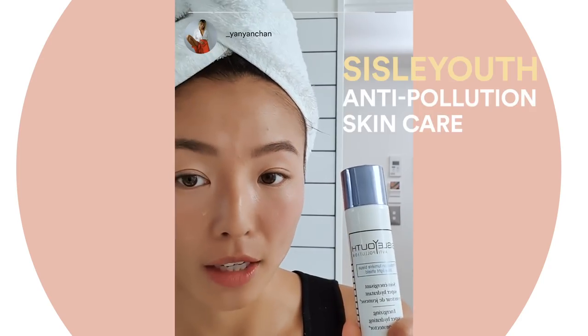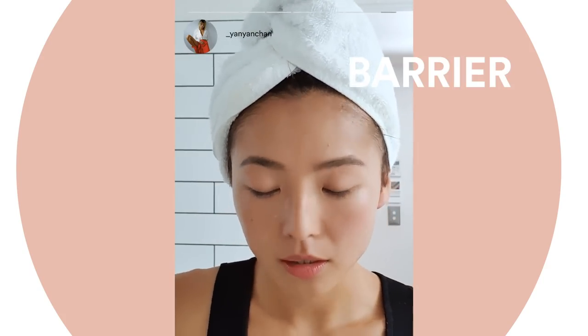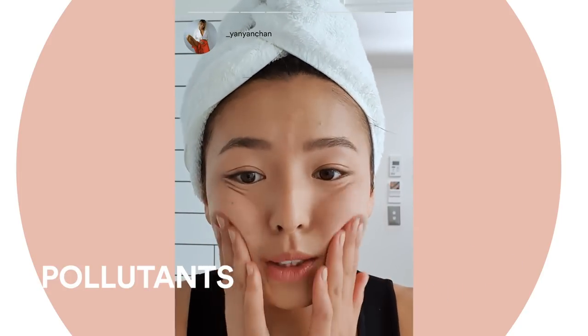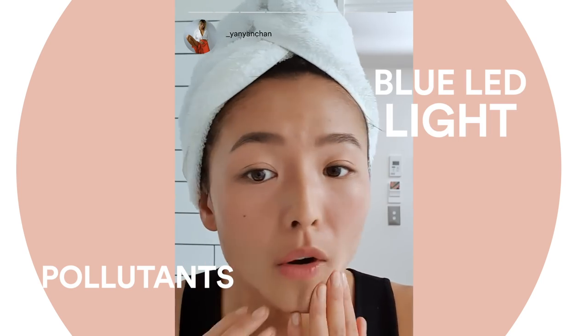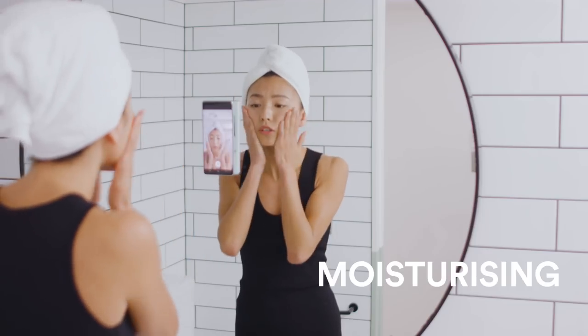We've got the Sisley Youth Anti-Pollution. This is one of my favourites because it acts as a barrier to protect your skin from all pollutants, especially blue light from your phone or your laptop. It just really energises your skin and brings it back to life. It's also super moisturising.